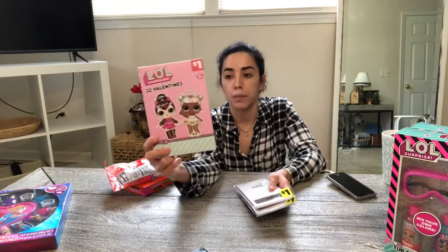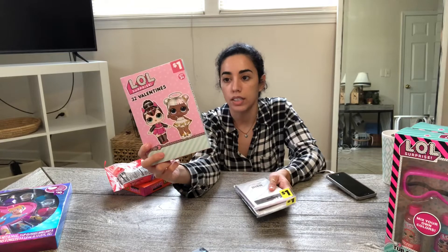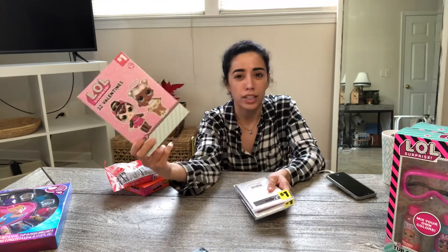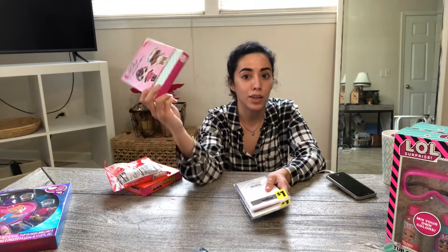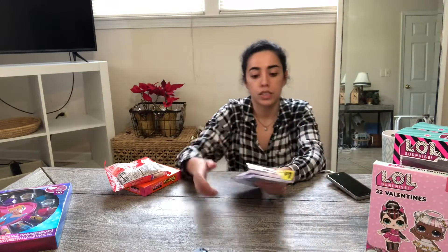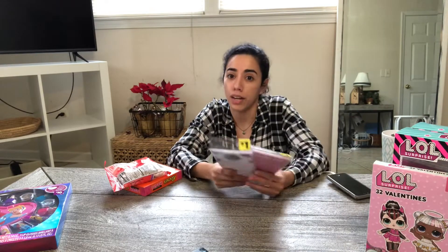Another LOL item I picked up are these Valentine cards. I thought they were so cute and it's LOL. There's no candy or anything in here, so this is definitely reusable for next year. Keep that in mind when purchasing — can you use it now or is it something you're going to have to hold on to?